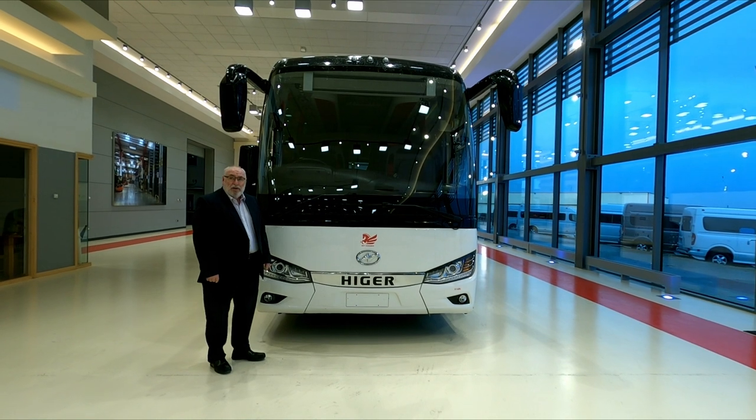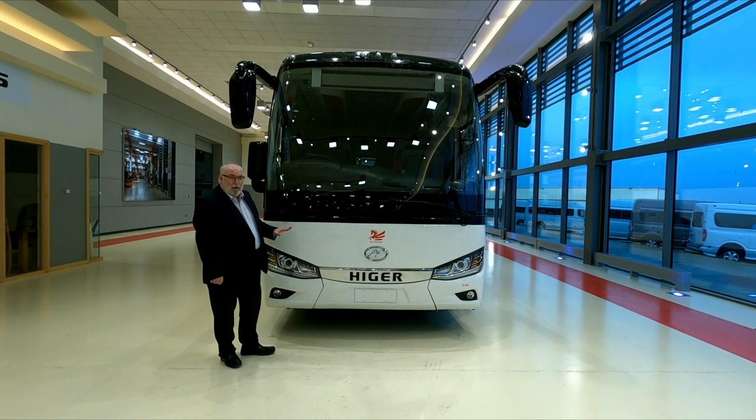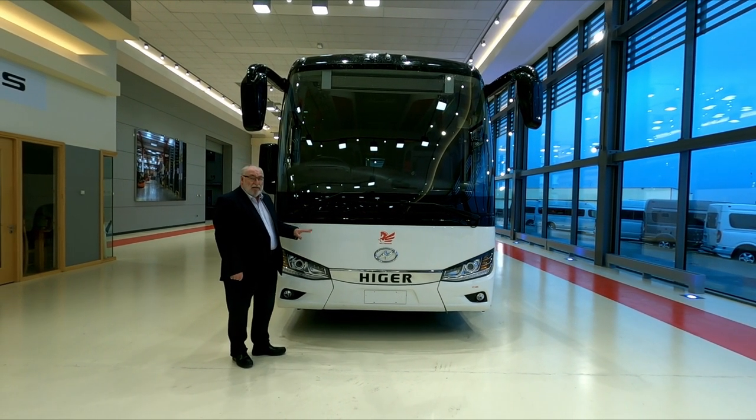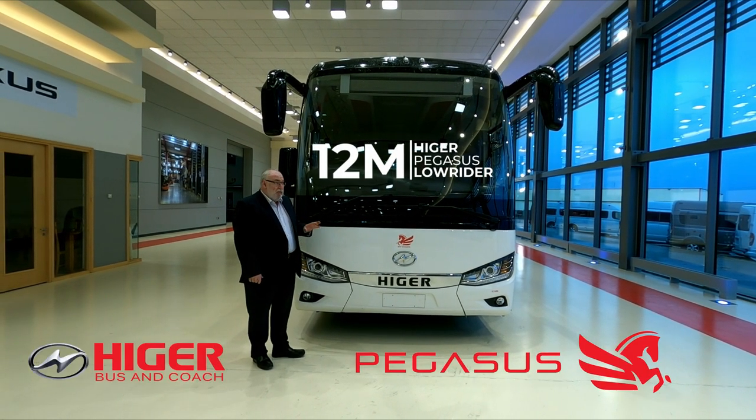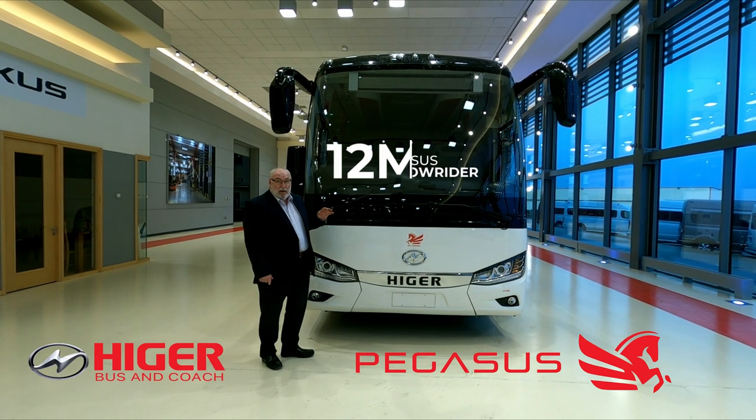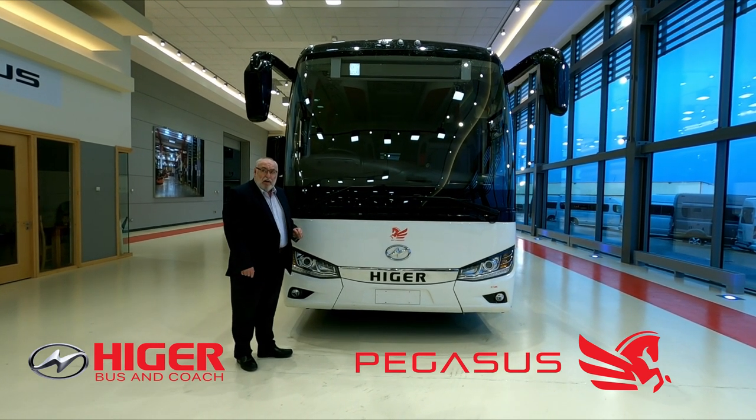Welcome to Harris Bus & Coach. Today we're going to do a quick walk around of one of our latest vehicles, which is the Heiger 12 metre Pegasus — a low-rider vehicle, so it's not as high as a lot of other 12 metre coaches that you see on the market, but still offers an incredible amount of space.